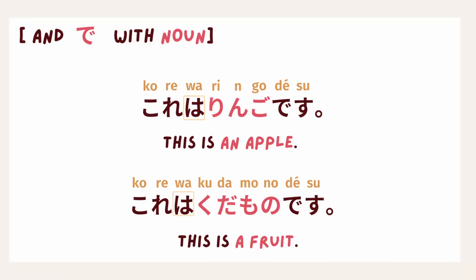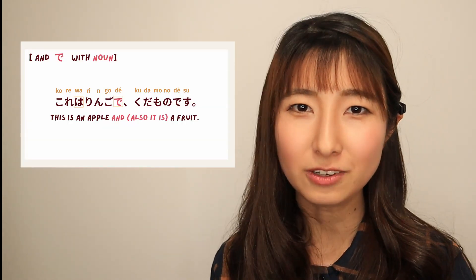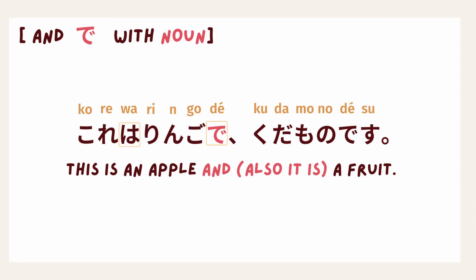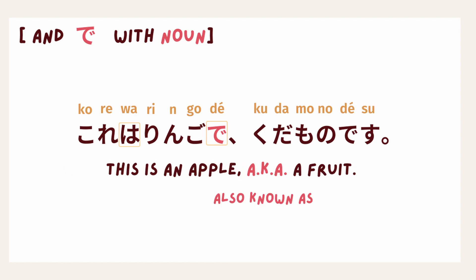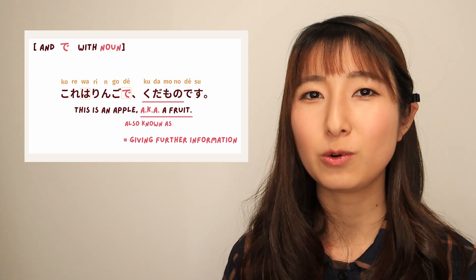For nouns, if you combine sentences like 'This is an apple' and 'It is a fruit,' the で connects them: これはりんごで、くだものです。 Note that for further information like this, 'and' can be understood as 'also known as.' Because of this further information use, we cannot use と here. So far we've only used sentences with the same part of speech — like い-adjective with い-adjective, or な-adjective with な-adjective.